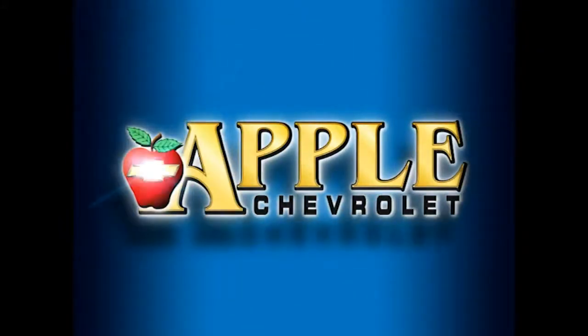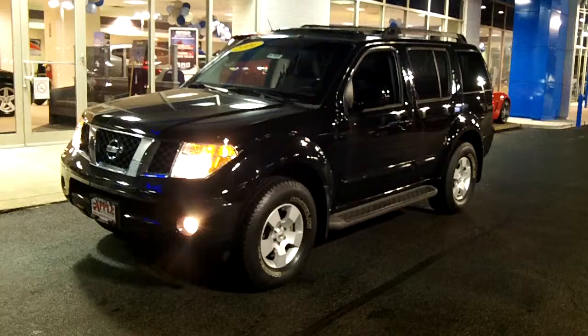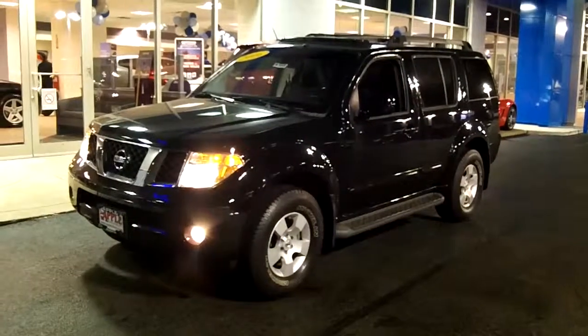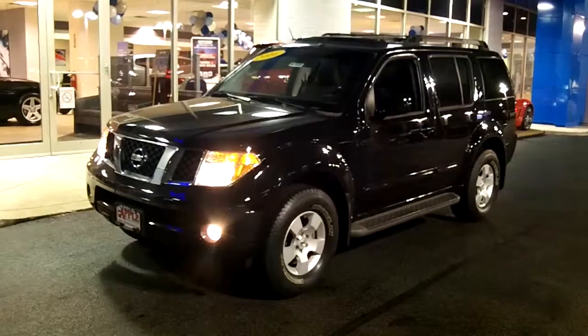When you're shopping for a Chevy, pick Apple Chevrolet! Hi John, this is Linda with Apple Chevrolet in Tinley Park. I thought I'd show you this video of the 2006 Nissan Pathfinder that you're interested in, and here it is.